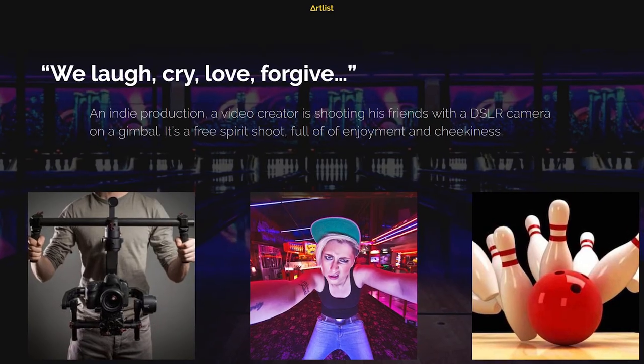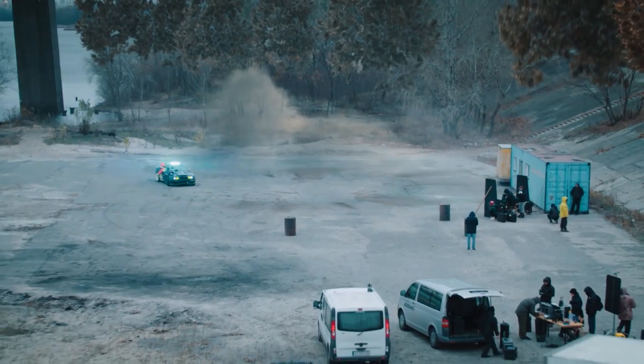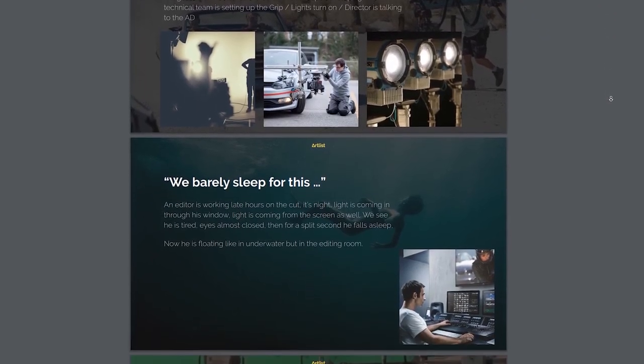Try to look for more specific references when it comes to wardrobe, casting, location, lighting, cinematography, and of course music. Then collect everything into one document to get the overall vision for your video.